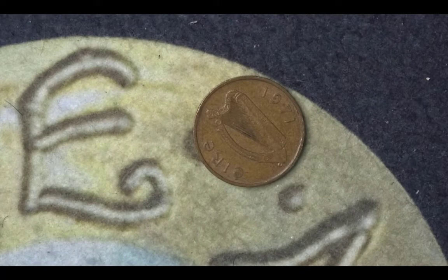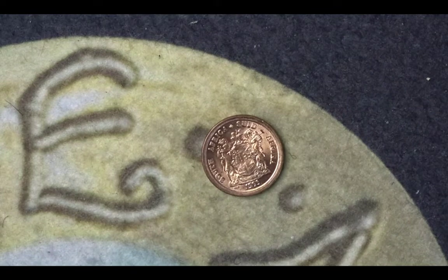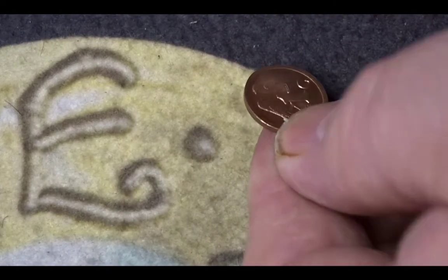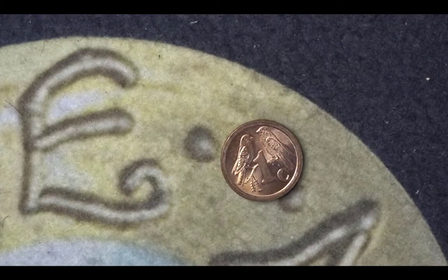This one here is a South African one cent from 1995. The mintage of it is 257 million. It's one cent and it shows two Cape sparrows.